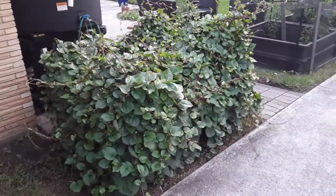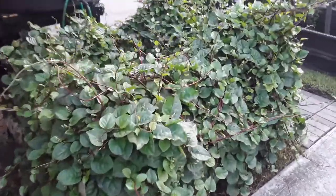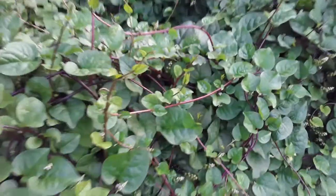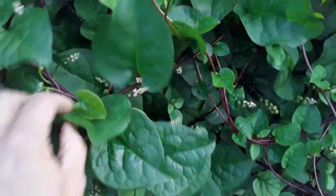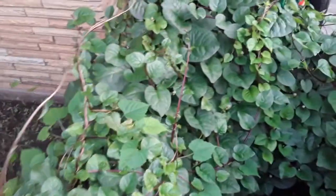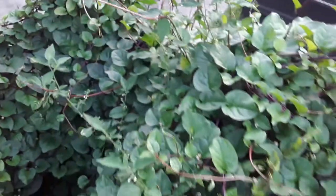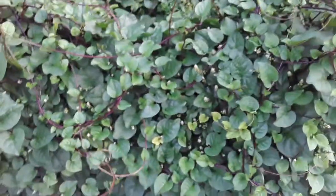Growing spinach and leafy greens in Texas can be a real chore unless you're growing this red stem Malabar. This makes for great salad, you can cook with it, you can do all sorts of stuff, and it doesn't require any pesticide — none. This is all organic; the bugs don't eat it.